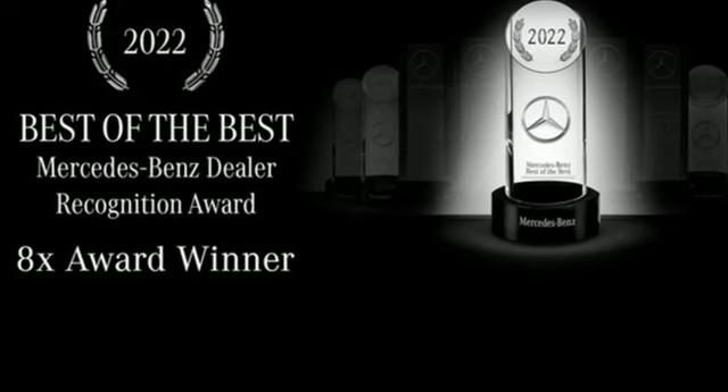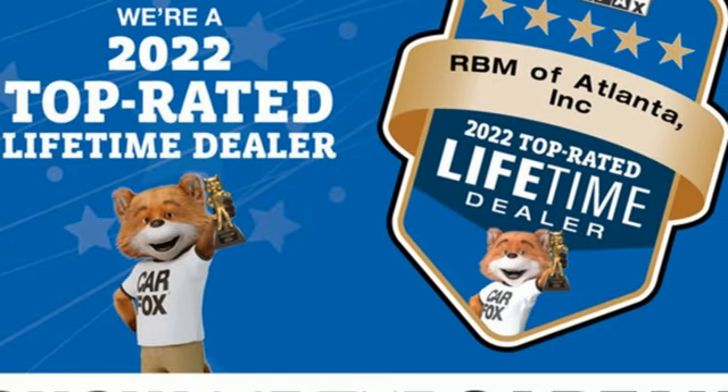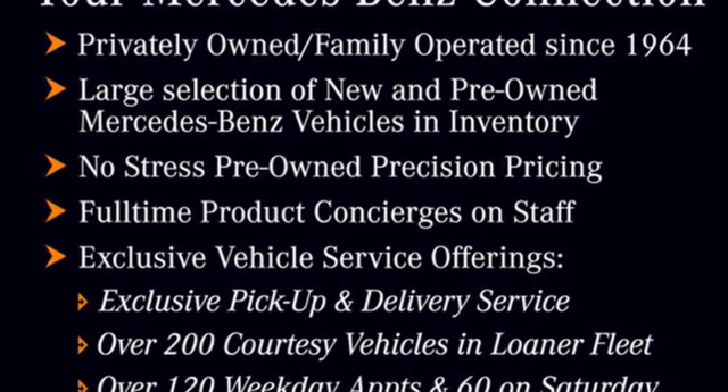Streaming audio, dual zone climate control, refrigerated box located in the glove box, hands-free liftgate, intercooled turbo inline four-cylinder engine, four-wheel drive.